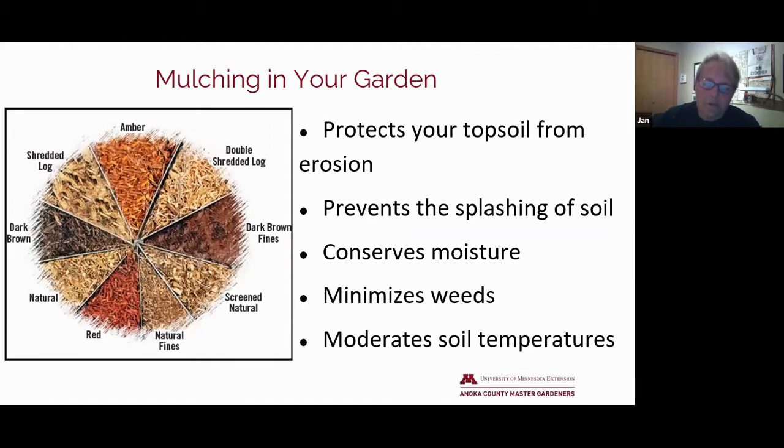Mulch is just such a critical feature of gardening. It protects your topsoil from erosion, especially if you have hillsides or steep banks. It prevents splashing of soil particles onto leaves and stems, which helps reduce the occurrence of diseases. Tomato blight is a good example — always mulch around the base of your tomatoes to prevent that splash up. And most importantly, it minimizes weeds. A good layer of mulch works so well, you can often skip using products like landscape fabric.